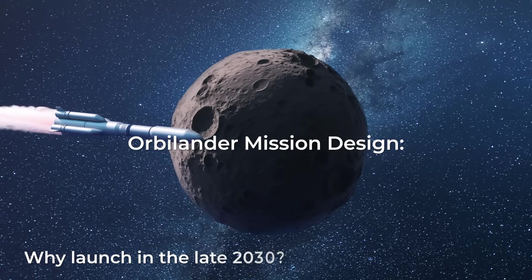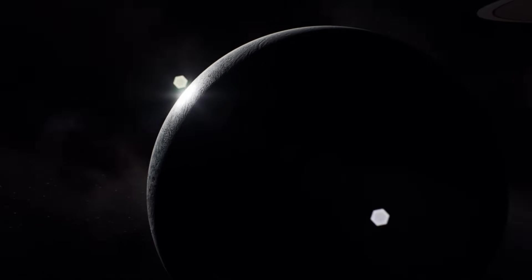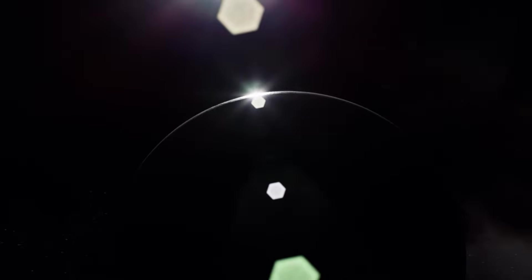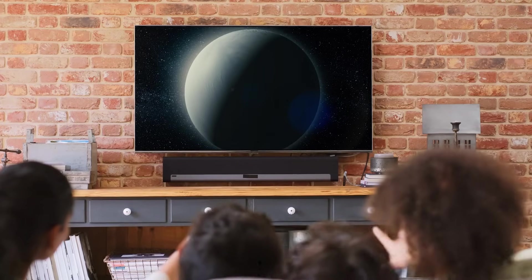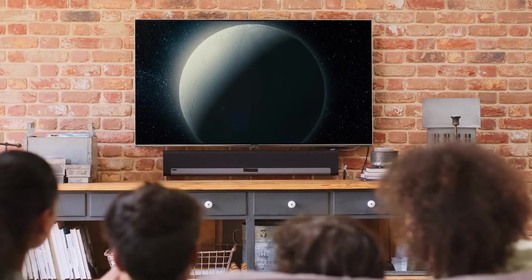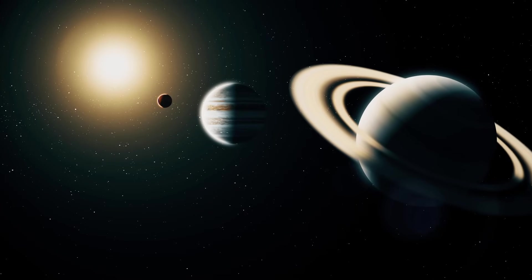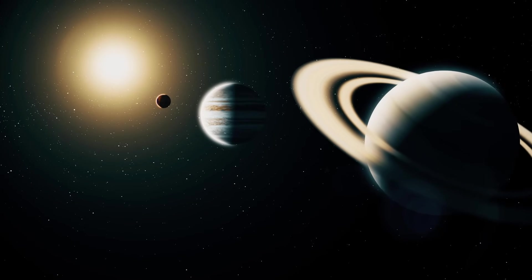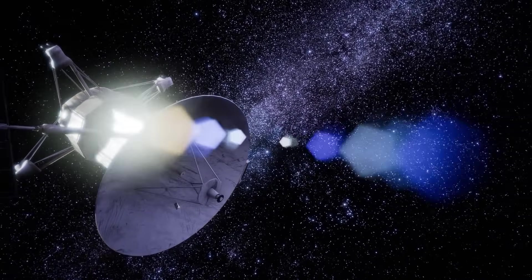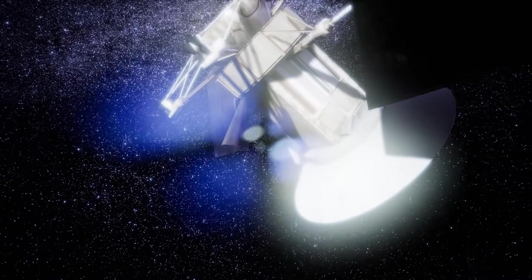So why launch in the late 2030s? This timing allows for better lighting conditions on Enceladus's south pole during the scientific phase, and gives more time to make sure the necessary power systems are available. The south pole of Enceladus is really the main character of this story — it shows very interesting geological features on the surface. To get to Saturn, a direct path with a little help from Jupiter's gravity is chosen. This maneuver aims to minimize the amount of fuel needed and skips an inner cruise phase.